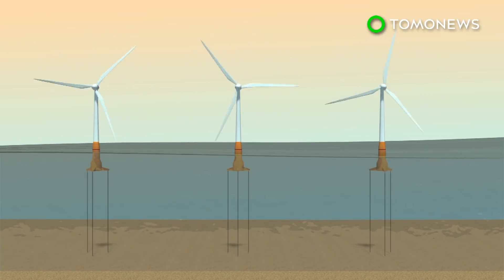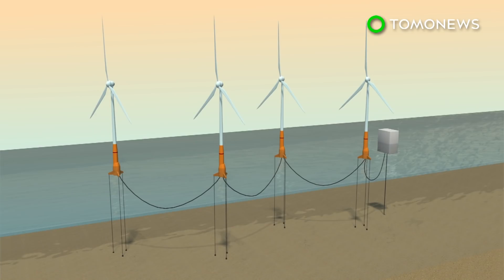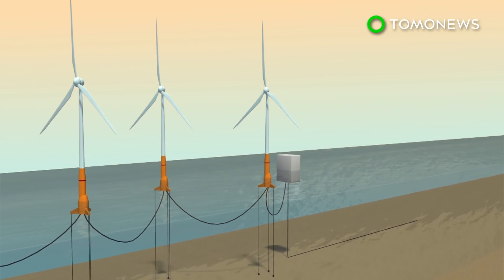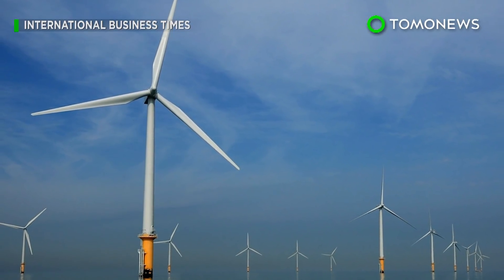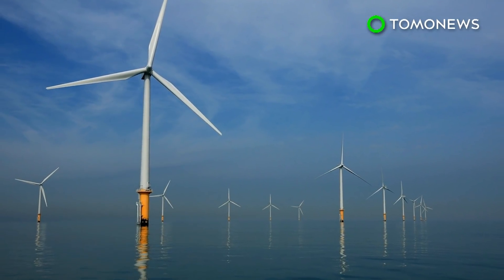A deep-sea wind farm would have to operate in remote and harsh conditions, where waves frequently exceed 3 meters. Laying transmission cables that stretch across the ocean floor then connect to floating turbines in open ocean would be another obstacle. A project that big would also require international cooperation and a whole lot of money. Good thing we all get along so well.